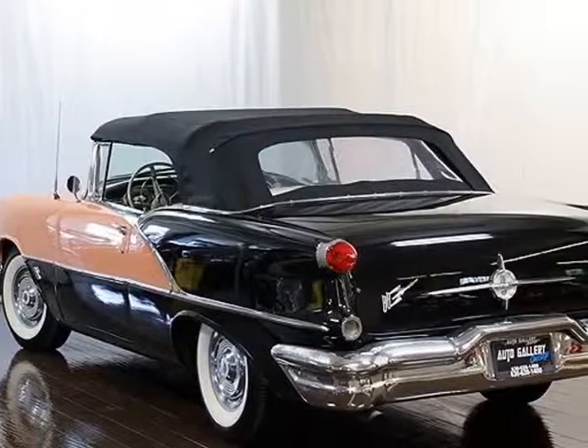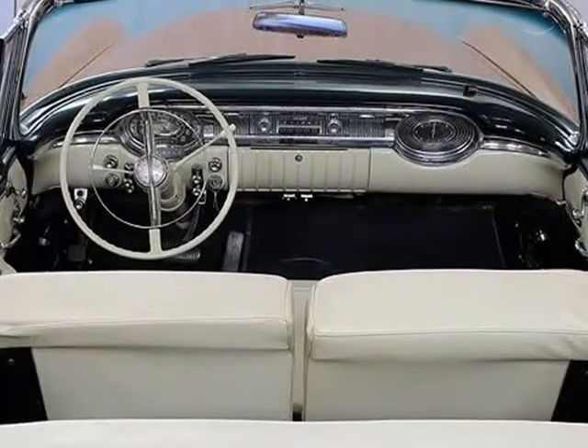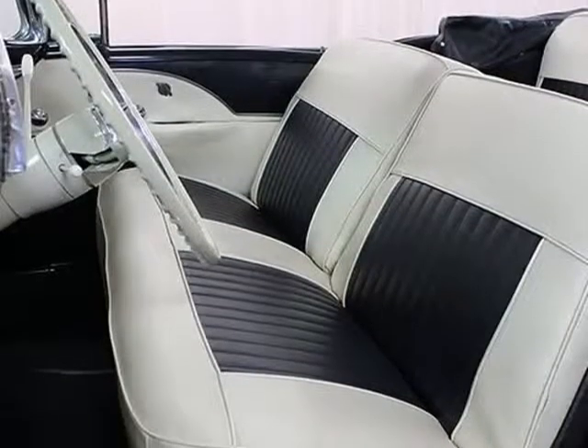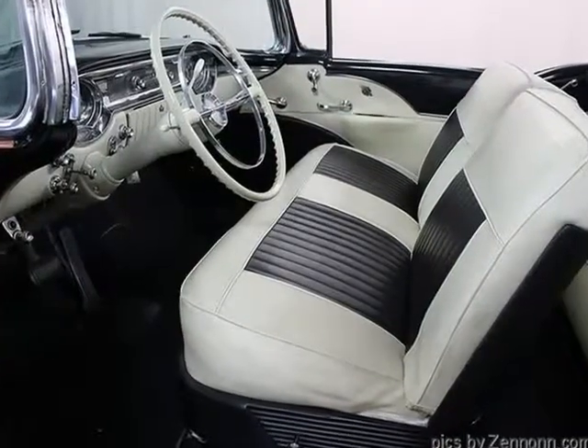We strive to provide you with the best quality vehicles for the lowest possible price, and this 1956 Oldsmobile Super 88 Convertible is no exception. We provide low-cost worldwide shipping directly to your chosen destination.